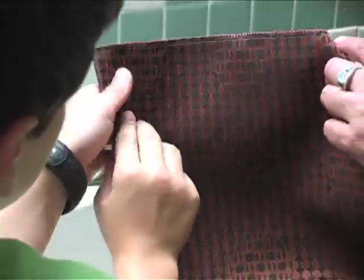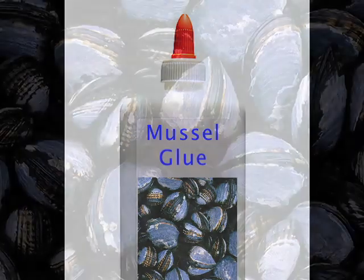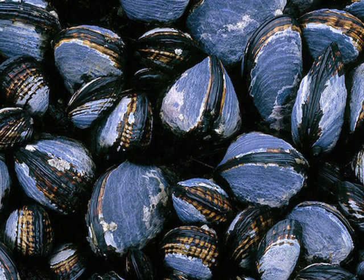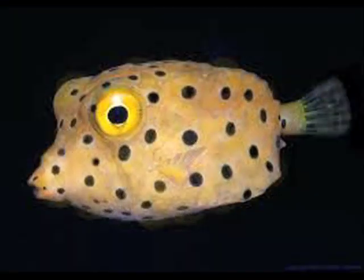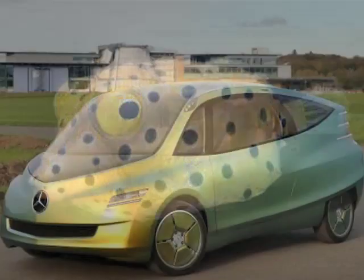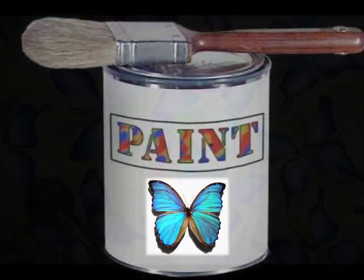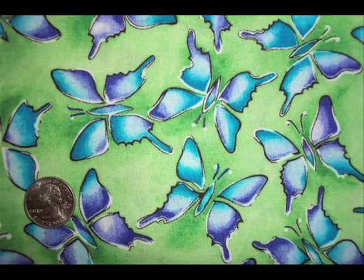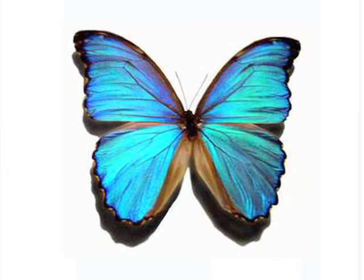Here are some other cool biomimicry solutions. A non-toxic waterproof glue that was created by copying the thread-like tentacles that blue mussels use to hold on tight to rocks in the ocean. A car that was inspired by a fish — this bionic car copies the shape of the box fish, which makes it stronger, lighter, and uses a lot less gas than other cars. A new way of making paints, makeup, and fabric that copies the microscopic structure of butterfly wings, which instead of using toxic chemicals to create color, reflect light to look a certain color.